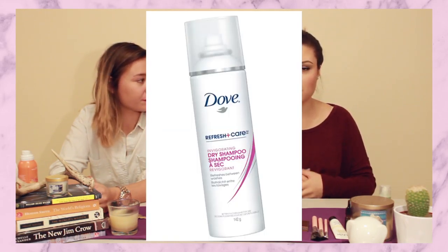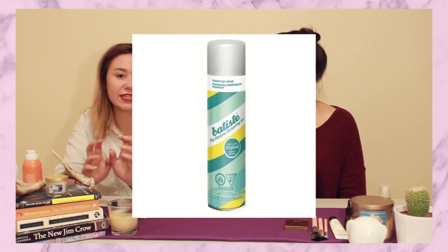I also have an unfavorite — the Dove dry shampoo. I'll put a close-up so you can see it. Same problem as Lane's — you put it on your hair and it just makes it greasier. It smells nice but don't buy it. If you're in the market for a dry shampoo, the Batiste one is trendy but it actually does the trick. Baby powder also works.